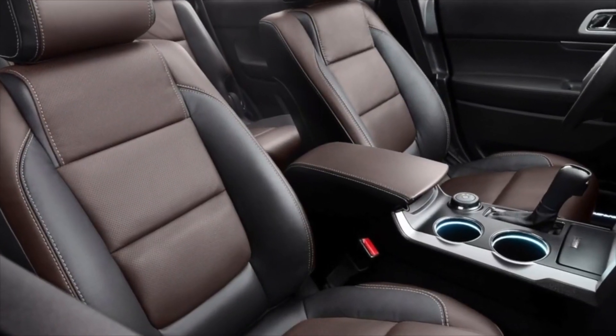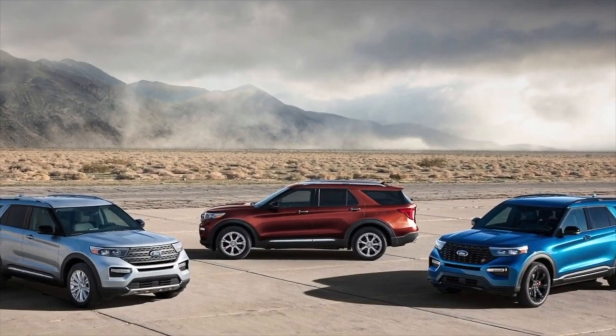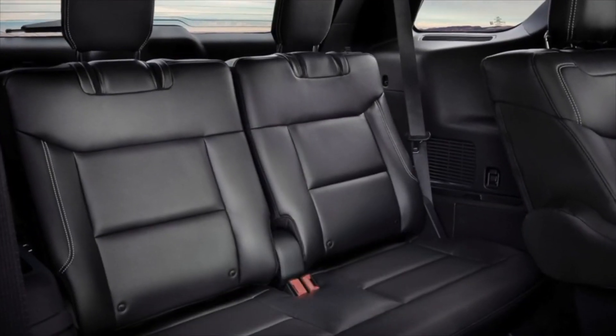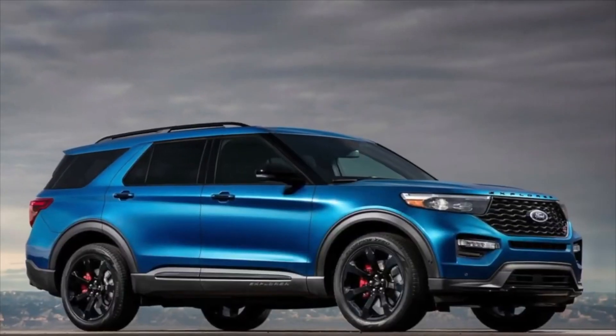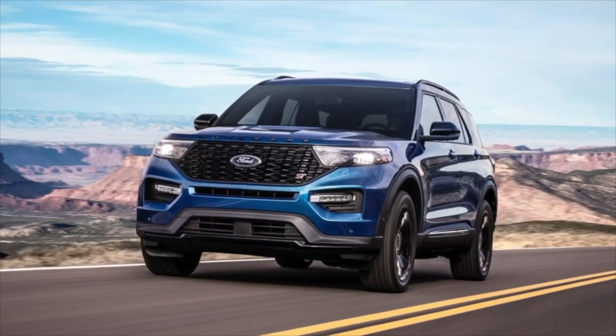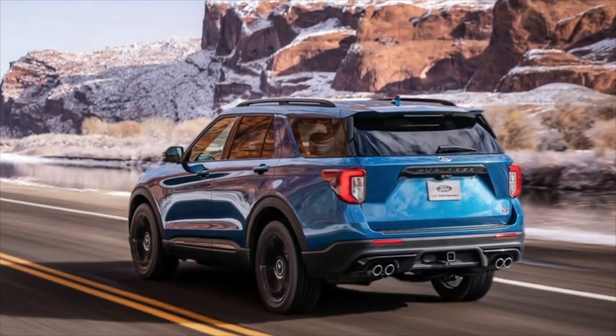The branded Ford Motorcraft Mercon 5 oil is relatively expensive — a complete replacement requires about 9 liters. On the turbocharged Explorer the transmission resource is lower for obvious reasons, but it's still not too fast to fail, as the automatic's design was initially very successful. In 2012, Ford eliminated accumulated shortcomings, after which the gearbox became even more reliable.